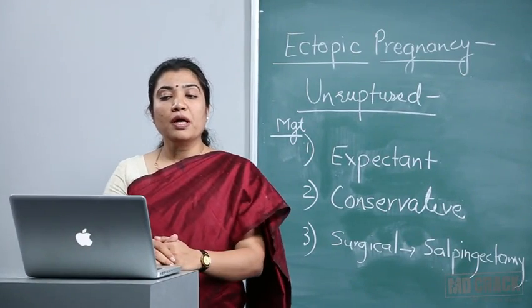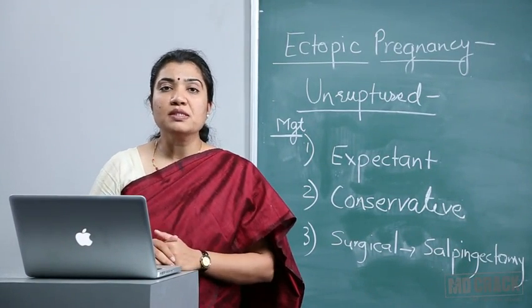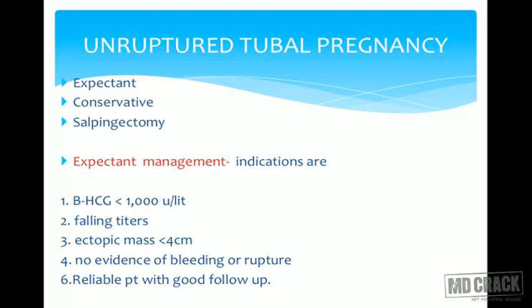Let's see how an unruptured tubal pregnancy can be managed. The presentation is silent — the patient is hemodynamically stable. She just has a mass, and on ultrasound you may see a gestational sac outside the uterine cavity. There may be a fetal pole and yolk sac, and fetal cardiac activity may be seen. Beta-hCG doubling time would be abnormal — the rise will be less than 66% within 48 hours. In such hemodynamically stable patients with ectopic pregnancy, we can manage by three different methods.